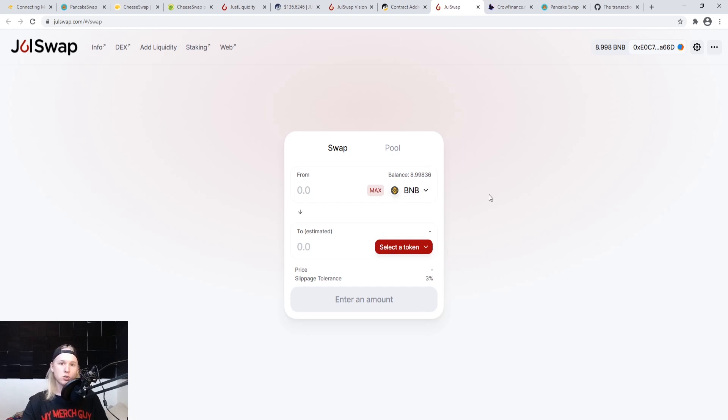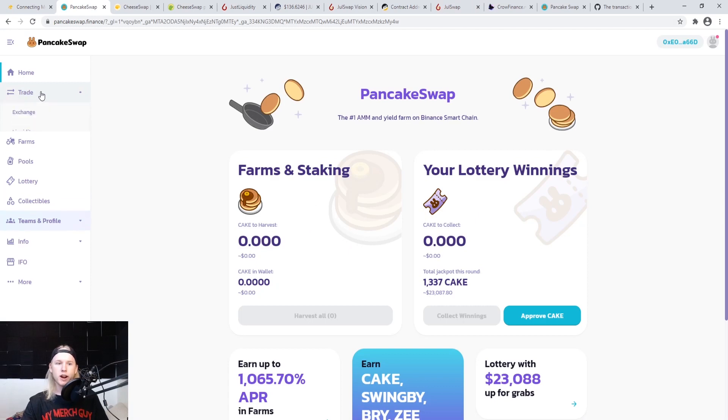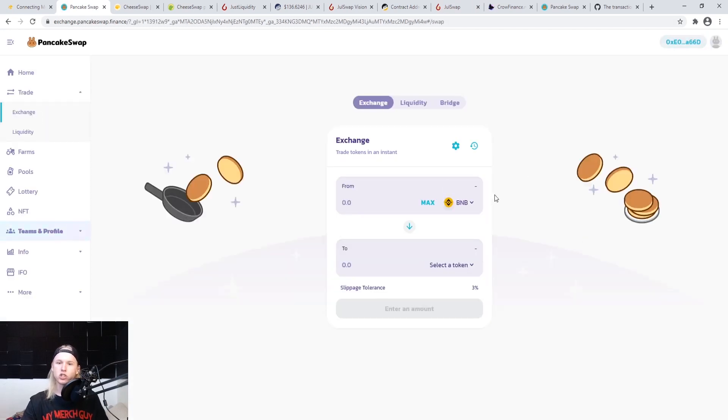They all look similar to Uniswap. On PancakeSwap, go to Trade and then Exchange — it looks very much like Uniswap. You can provide liquidity and use the Binance Bridge, but keep in mind if you're American you'll need a VPN to use the Binance Bridge because it tracks your IP. Once you have the BSC mainnet added, connect your wallet — without the mainnet added it just won't connect, and I sat there for 20 minutes trying to figure that out.